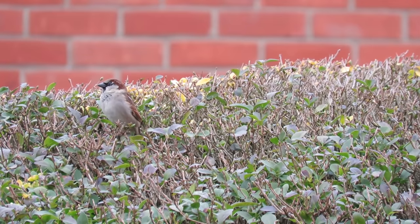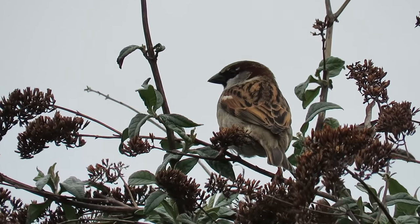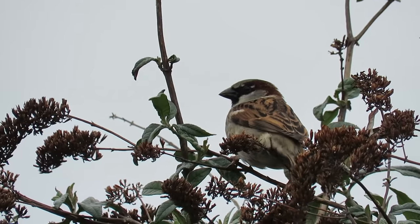The house sparrow's average lifespan is just three years, but in Texas in 2004, a bird was found that had been ringed more than 15 years before.